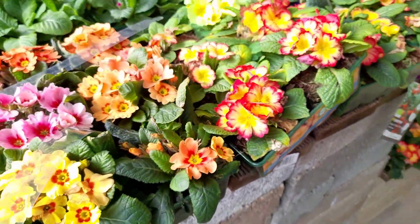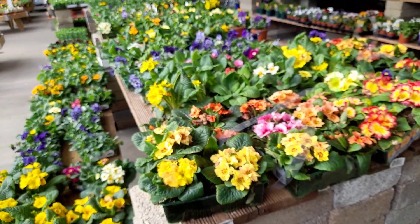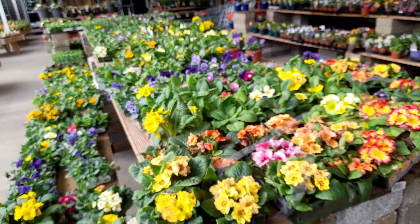It was hard to resist, to be honest, because you can just come here and get instant colour in your garden if you take it back home and just plant it.